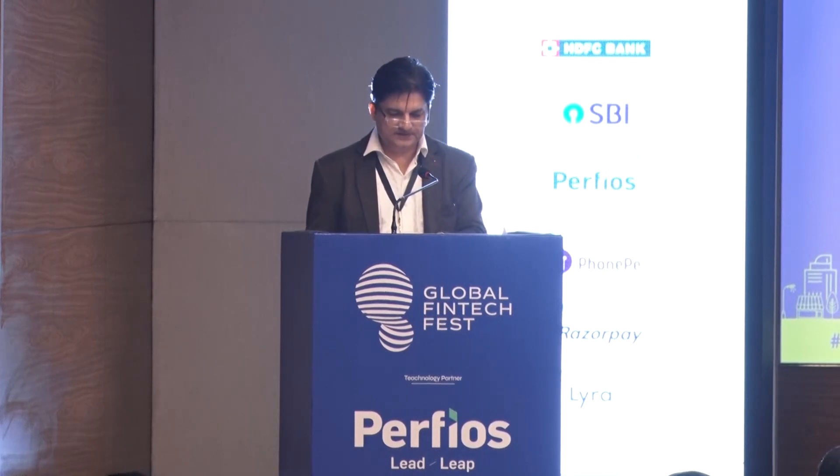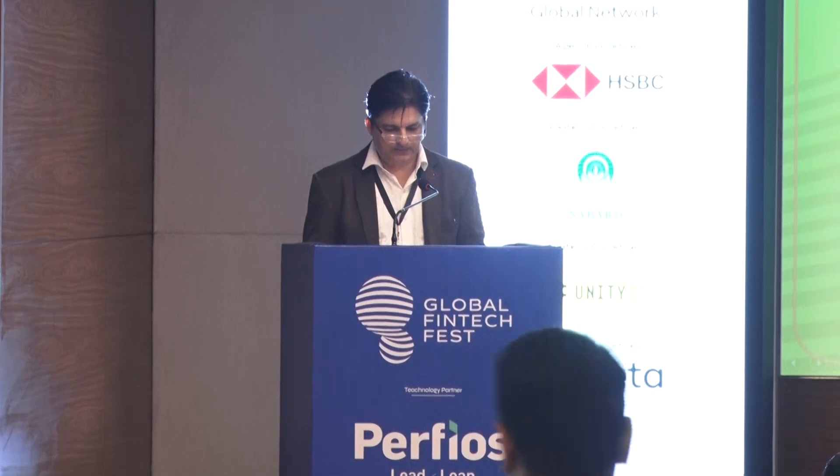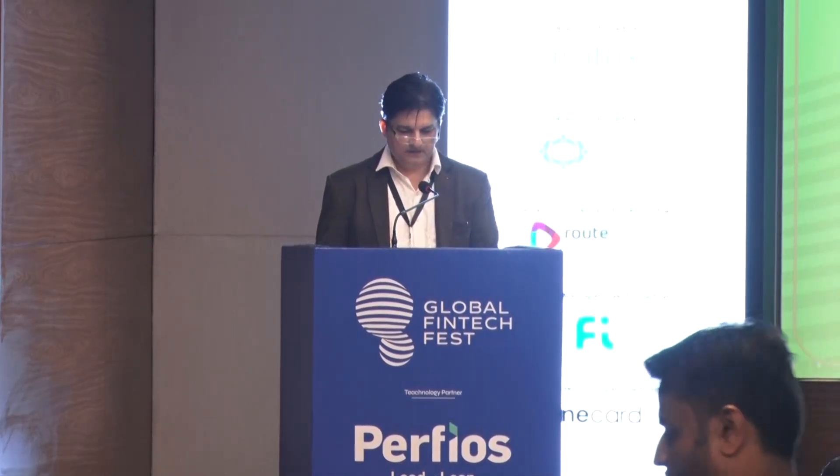Our esteemed speakers for this session are Ishan Sharma, who is the Vice President, Business Development, JustPay. Can I have Ishan on stage, please? Joining Ishan is Arun Ramprasad, who is the Head UPI Product, JustPay. Thank you, Ishan and Arun. Over to you.